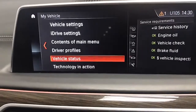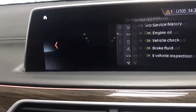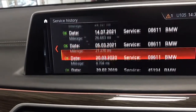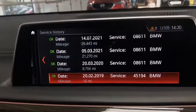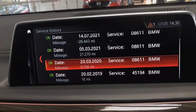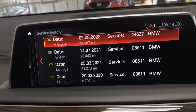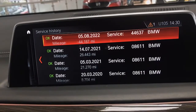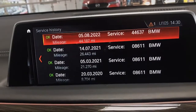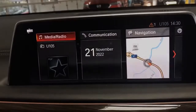Going into the iDrive system, into My Vehicle, Vehicle Status, Service History — and there we go. Great to see the full local BMW service history from new right up until August 2022. We've checked the car over here as well and fitted two new run-flat tyres. You also have DAB radio stations.